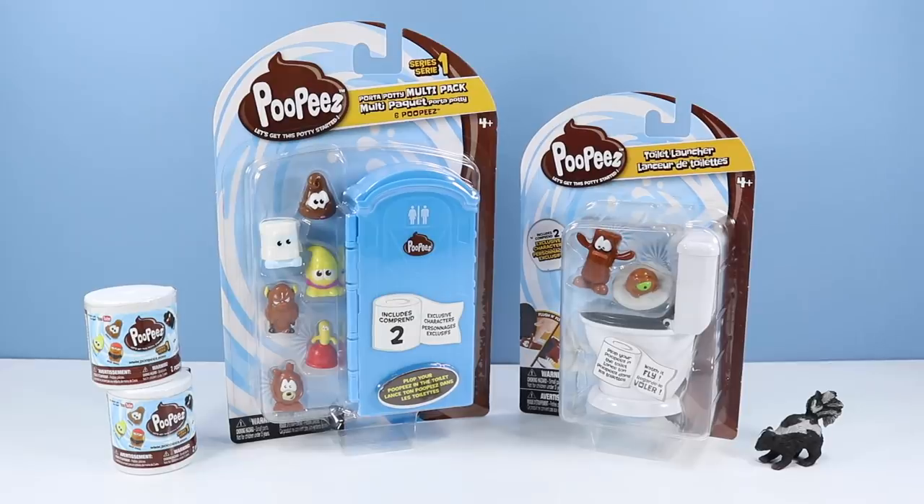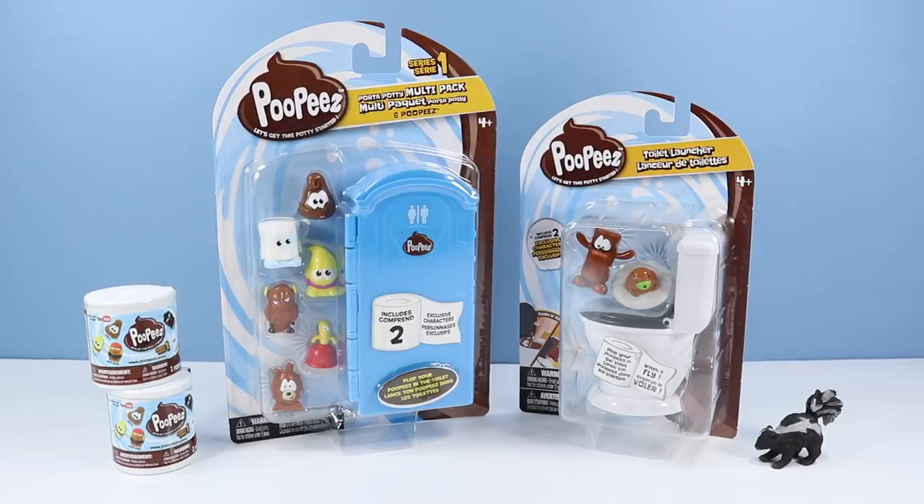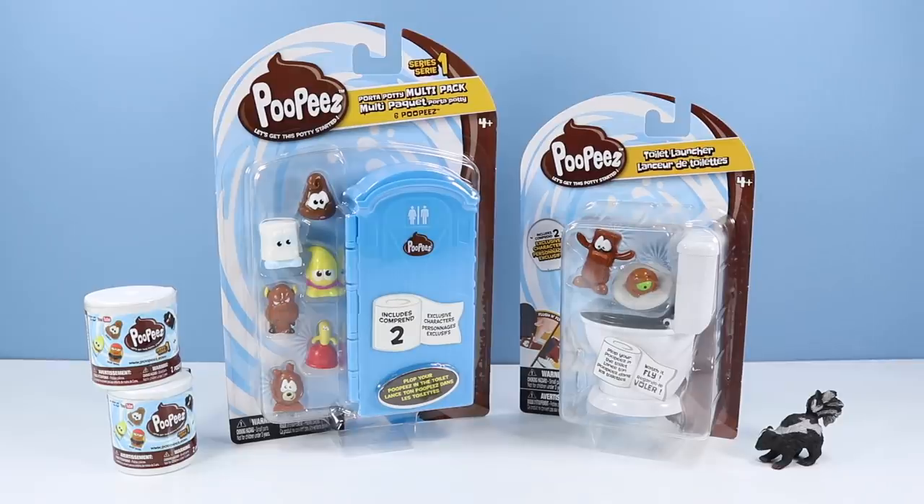On the table! I really need to rethink my life. Let's get this going. On the table — poopies! Let's get this potty started!